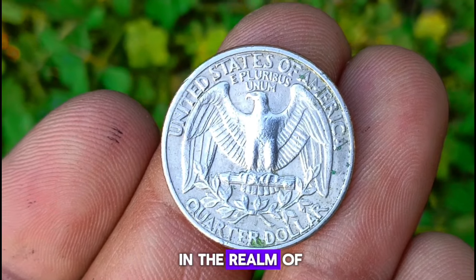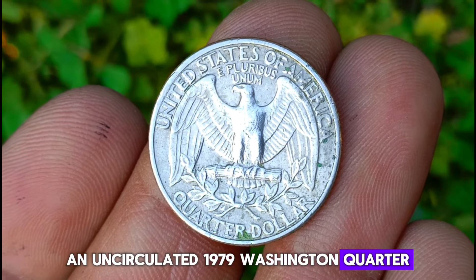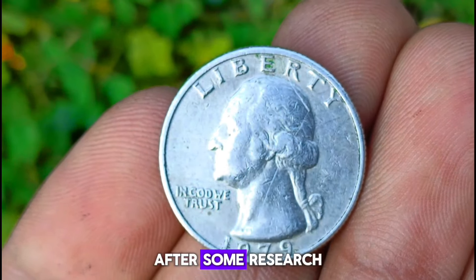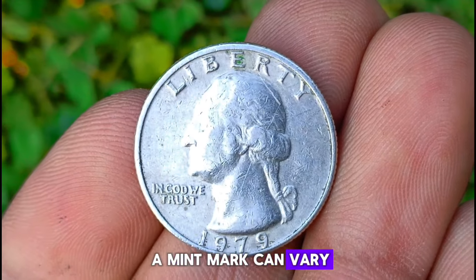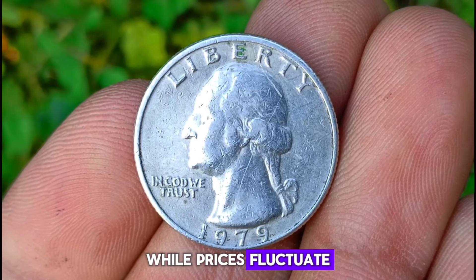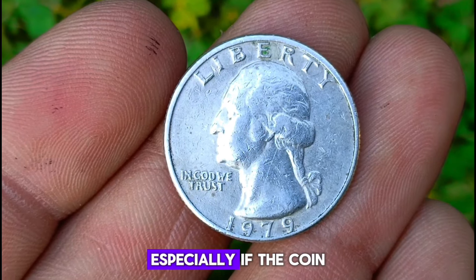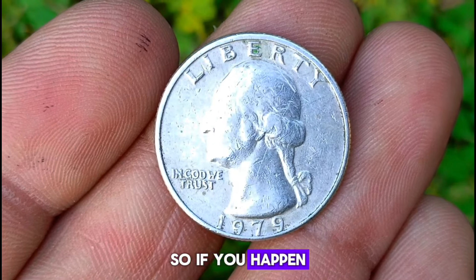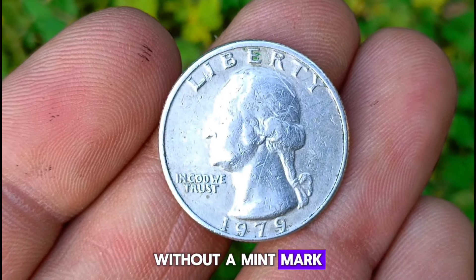Now let's talk value. In the realm of coin collecting, condition is paramount. An uncirculated 1979 Washington quarter, especially one without a mint mark, can fetch a handsome sum among collectors. After some research, I've found that the value can vary depending on factors such as demand, rarity, and overall condition. While prices fluctuate, you can generally expect the value to range from around $700,200 or even more, especially if the coin is in pristine condition and accompanied by proper documentation. So if you happen to stumble upon a 1979 Washington quarter in uncirculated condition without a mint mark, hold onto it.